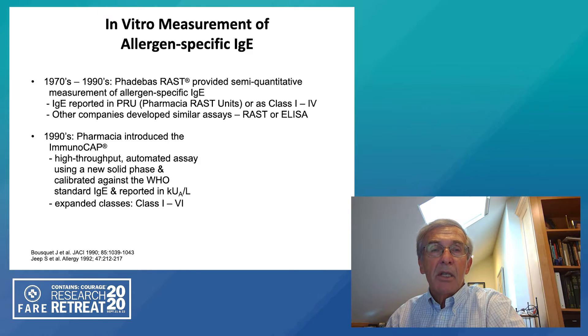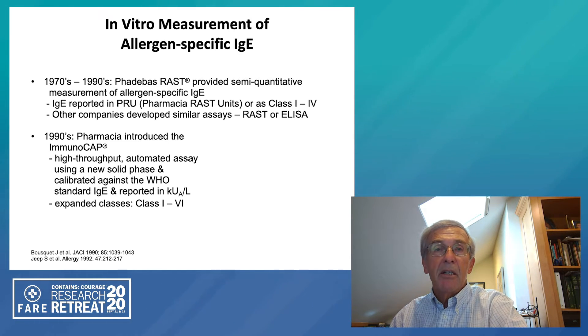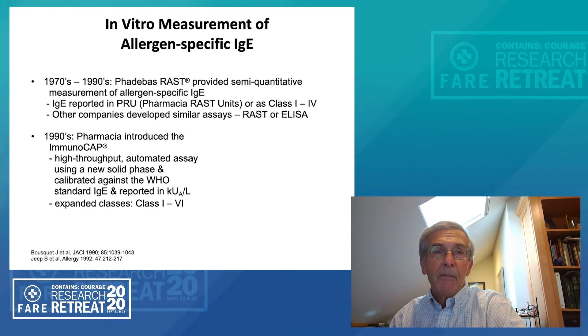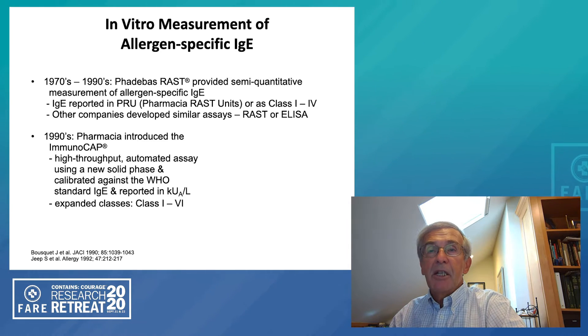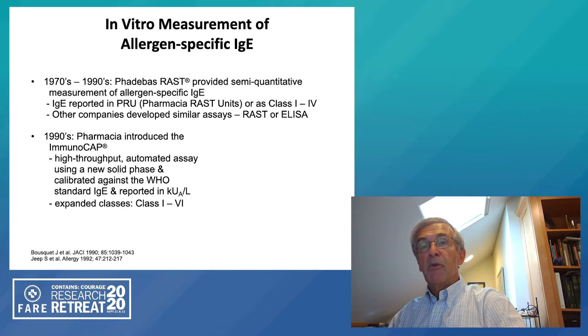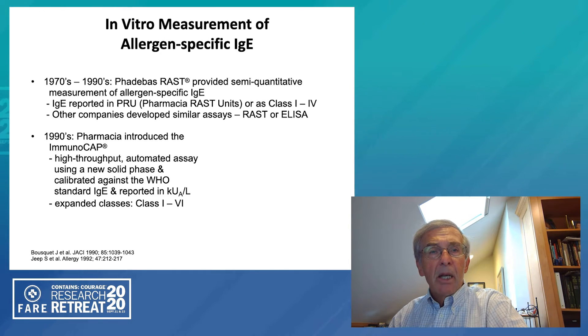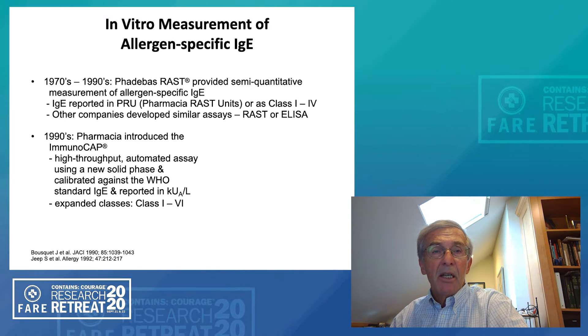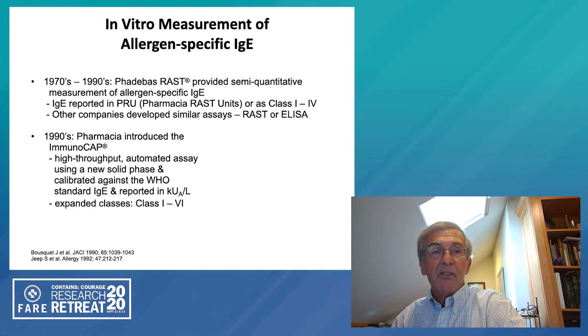From the 1970s to the 1990s, there was improvement in this particular technique. This was largely done by a company in Sweden, Pharmacia, who developed the Fadebas RAST, which provided a semi-quantitative measurement of allergen-specific IgE. The measurement was reported in something called PRUs, or Pharmacia RAST units, and also given a class description from undetectable to up to four. Other companies over this period of time also developed various assays using a radio immunoassay or an enzyme-linked immunosorbent assay. In the 1990s, Pharmacia then introduced a new system, which we use today, called ImmunoCAP. This is a high-throughput automated assay using a new solid phase, which actually allowed a greater absorption of antigen and was calibrated against the WHO standard IgE antibody.